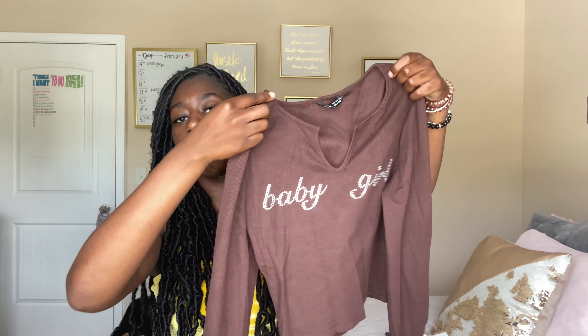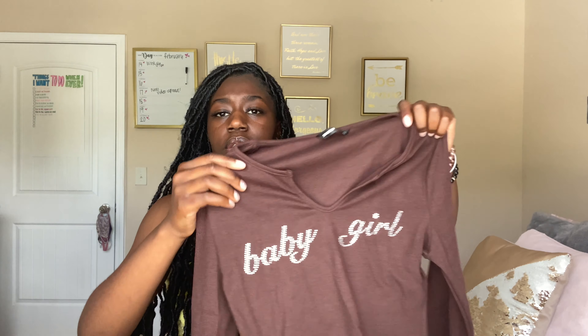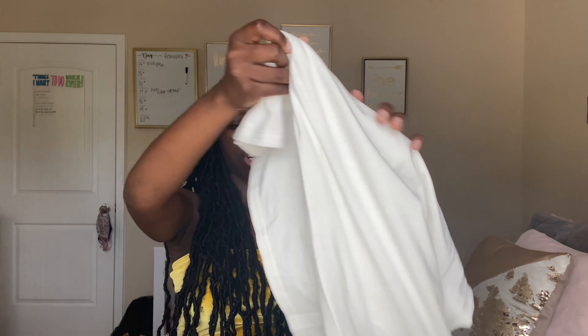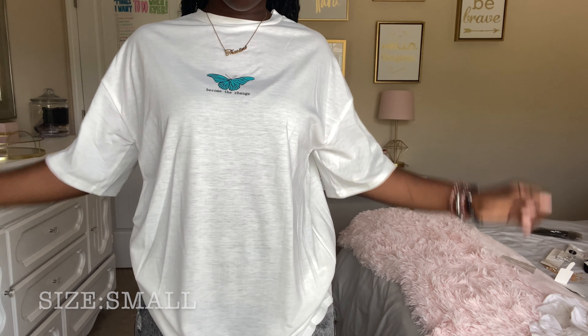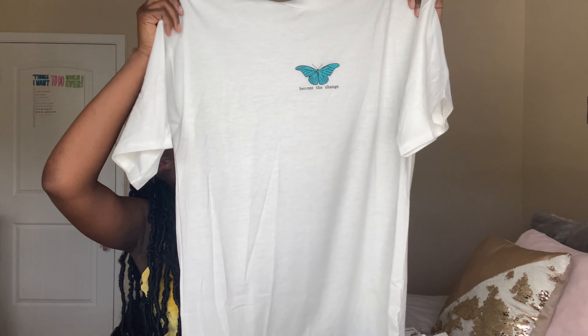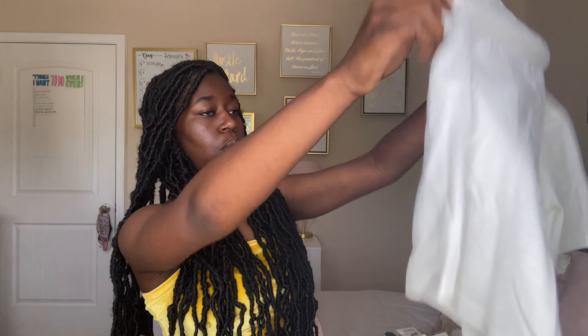The next thing I got was a long-sleeve top that says 'baby girl' on it and it's brown — I've been really into browns lately. After that I got this oversized T-shirt in a size small — it's white with a blue butterfly on it and it says 'become the change.' It looks really big so I'm glad I got the small because I almost got a medium.